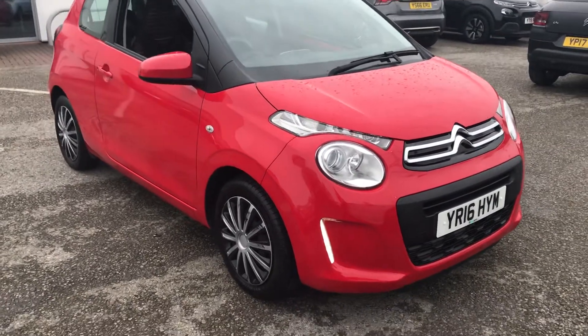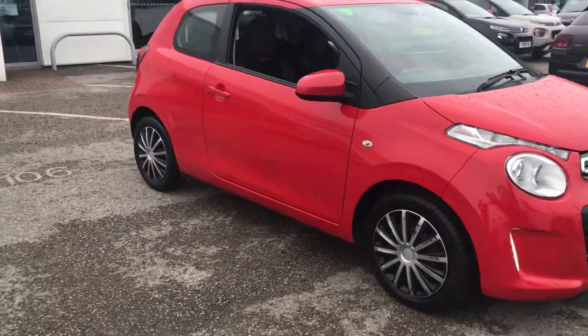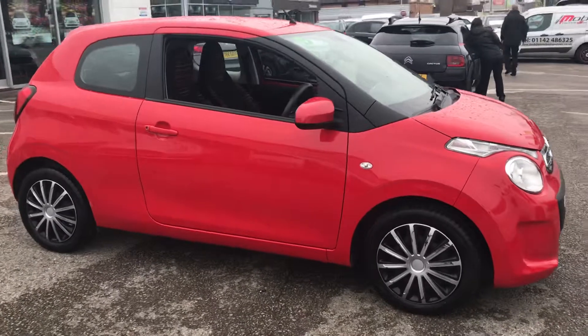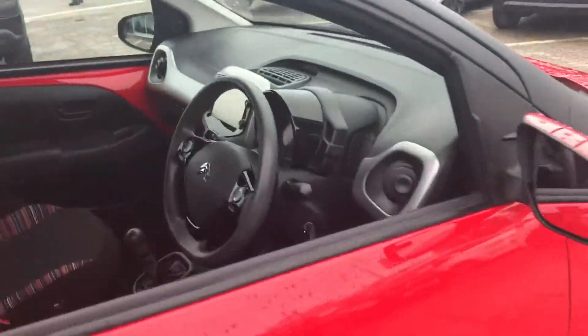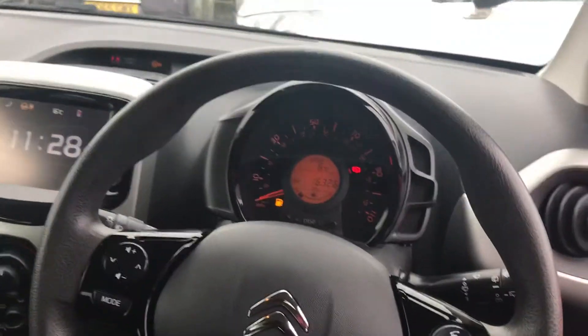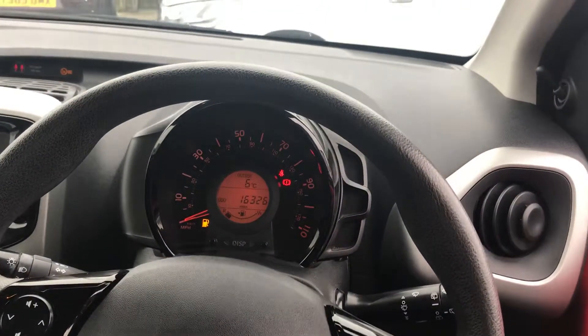Good morning, Luke here at StoneAge Citroen-Chestfield, here to take you around this lovely Citroen C1 Feel, finished in red. It's a manual petrol vehicle and it's done 16,326 miles.